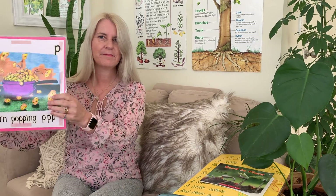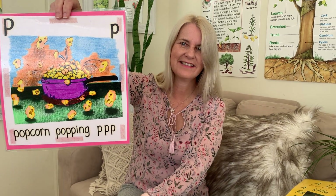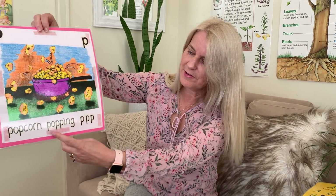Morena boys and girls, neat to see you again. Today is Wednesday the 22nd of September and we've been talking about the letter P. Can you see the P? There it is. We've got popcorn popping — that's how P sounds. If you've got some more P words to add to our list, send them along and I'll put them on our list.